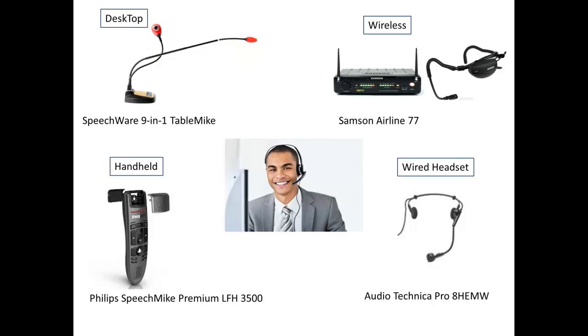We recommend against using your computer's integrated sound card or the manufacturer microphone, which should be considered as more of a backup microphone. Speech recognition software can only be as strong as its weakest link, so we recommend the use of professional USB microphones or professional analog microphones with a USB sound card.